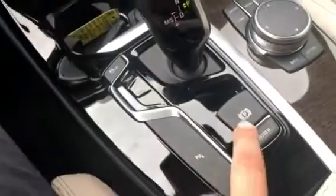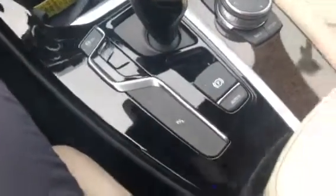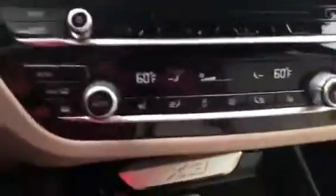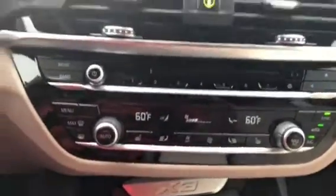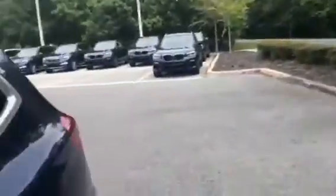Here are the cup holders and the USB port. Here is the parking brake button, auto hold, and parking assist. Here is the center console. The car also has heated seats within the climate center and a CD player.